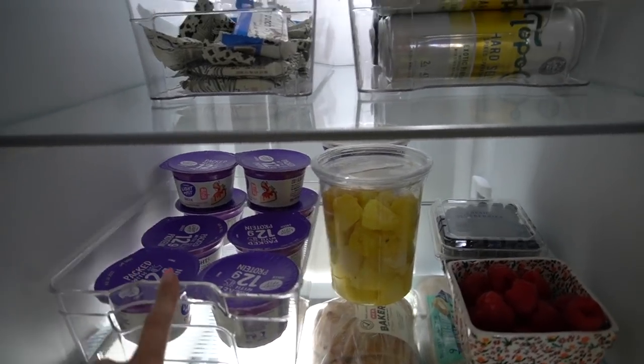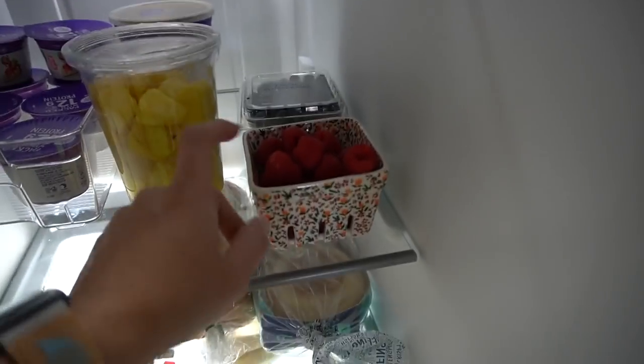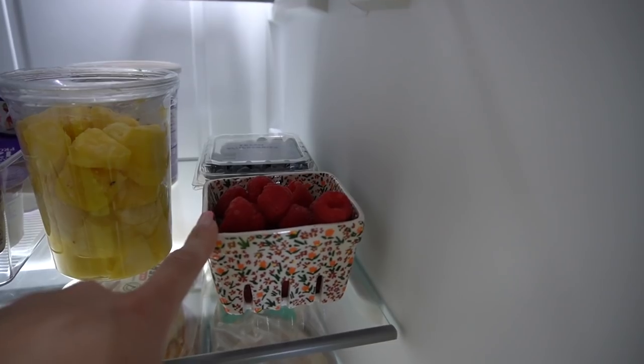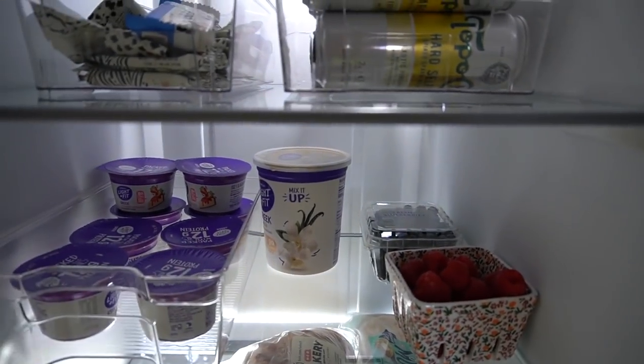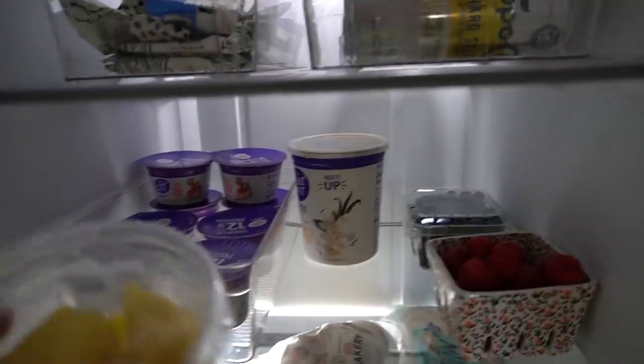I just have seltzers in here — Topo Chico and a lot of new seltzers — and then I put all the Greek yogurts. I got toasted coconut vanilla Light & Fit and strawberry cheesecake. There's a little thing of pineapple for a recipe this week, raspberries, and this little berry colander is from Urban Outfitters. Then we got some blueberries and a big thing of Greek yogurt because I use it for overnight oats all the time.